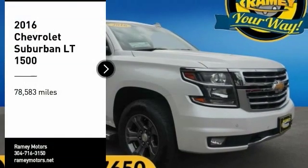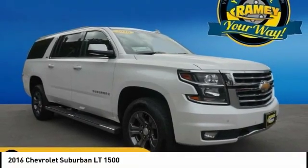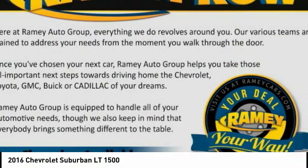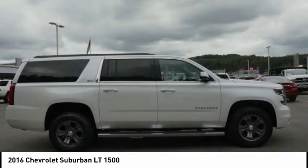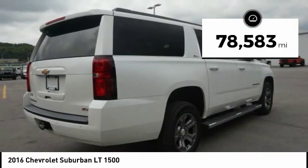We are pleased to show you the 2016 Suburban. Suburban exceeds at towing heavy trailers, hauling loads of people and gear, and enduring hard use and rugged terrain. This vehicle has less than 80,000 miles.